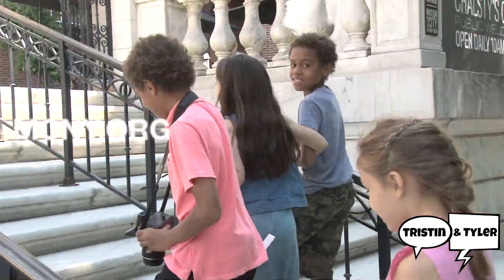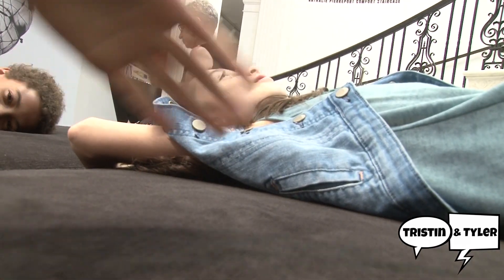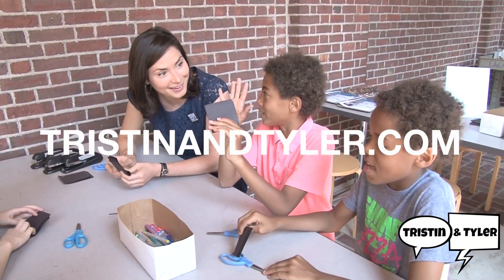Thanks for watching. To learn more about the museum, visit mcny.org. And to hang out with us, you know where to go — tristanandtyler.com. Bye!